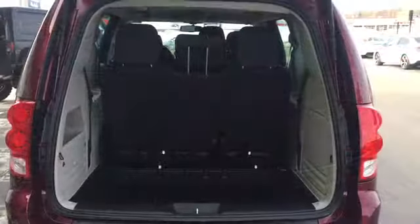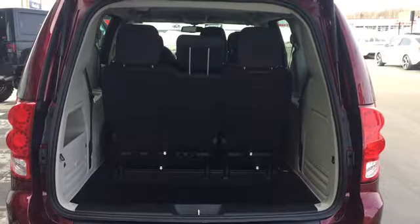You've got all the storage space you need for an active lifestyle, plus the back row of seats have grocery hooks to help you organize your storage space.